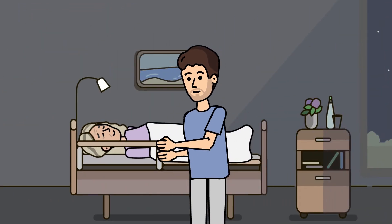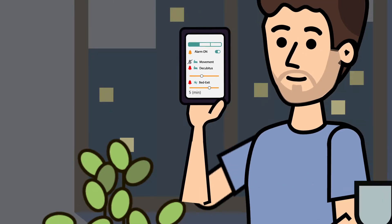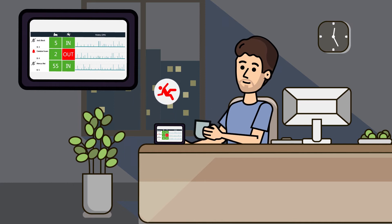Thanks to bed exit monitoring, residents can be quickly helped in the event of a fall. This takes the strain off the nursing staff, especially during night and weekend shifts.